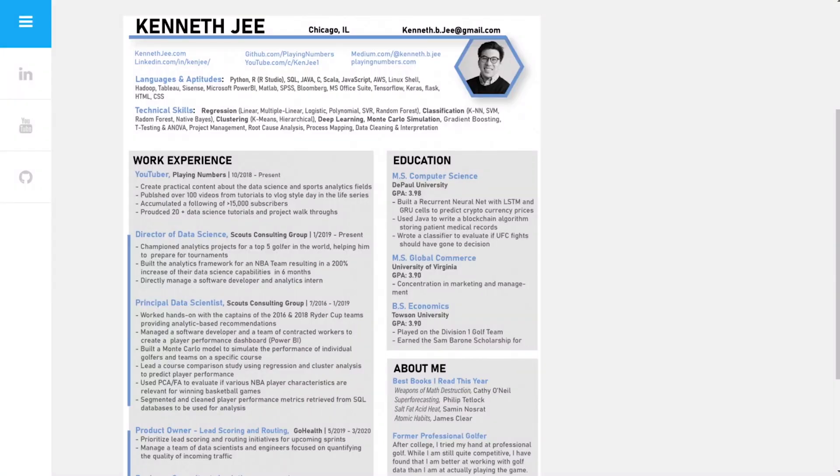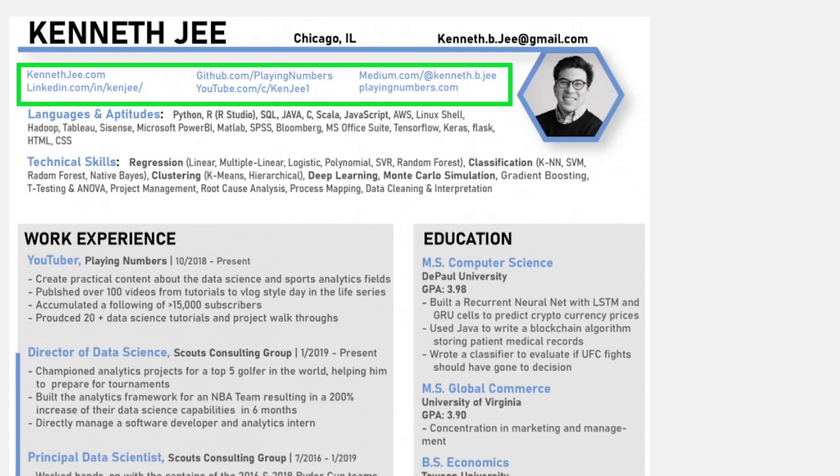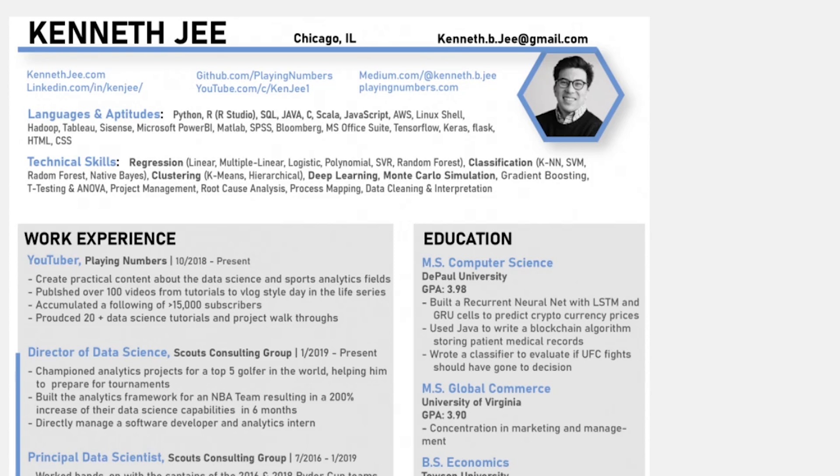The first thing I think I do well on this resume is that I have all of my links up top. It's really important that you share with employers all of the outside work that you're doing — your resume is so much bigger than just a piece of paper. I've linked to my GitHub, YouTube, and Medium. One thing I don't have yet is my Kaggle profile, which I'm working on adding. I'm really trying to practice what I preach.